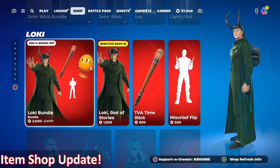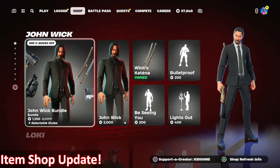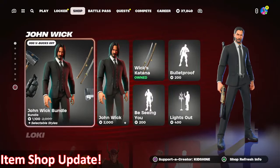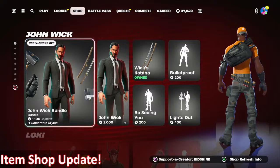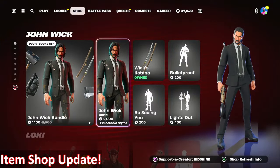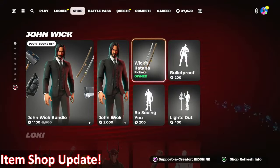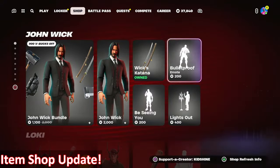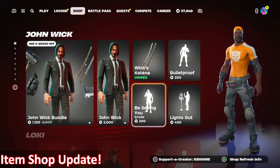Item shop update: John Wick's bundle is back in the shop. The skin itself is 2000 V-Bucks. He's got Wick's Katana as well, and his three emotes: Bulletproof, Lights Out, and Be Seeing You.